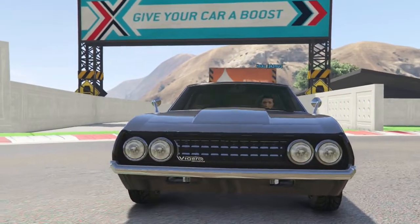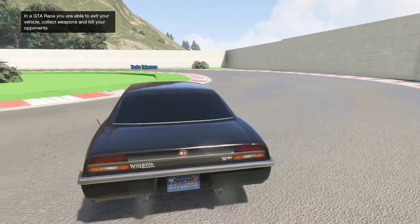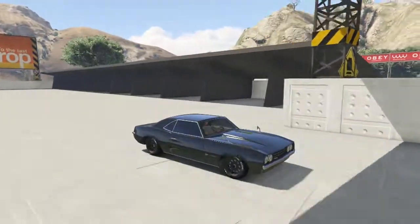Today we're going to test out the Vigaro, which is probably the most requested muscle car for some reason. I've gotten the request for this one verbally, through the comments, through messages. The Vigaro — is it what it's hyped up to be?